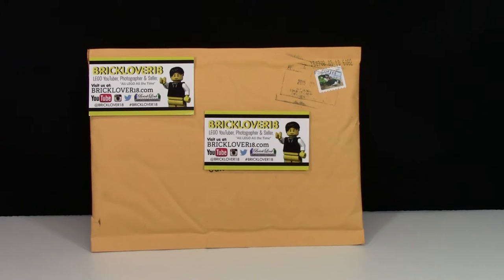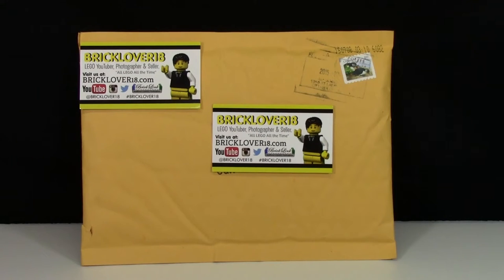Hey everybody, BrickLover18 here today with a Lego trade. A previous buyer of mine on BrickLink contacted me and said that they had found a whole whack of series 4 minifigures and asked if I wanted to trade. So I said sure. I don't think they have a YouTube channel so I'm just going to tell you what they sent.